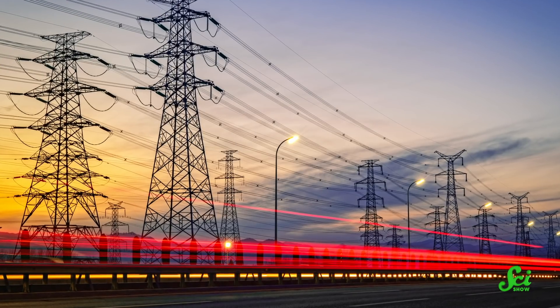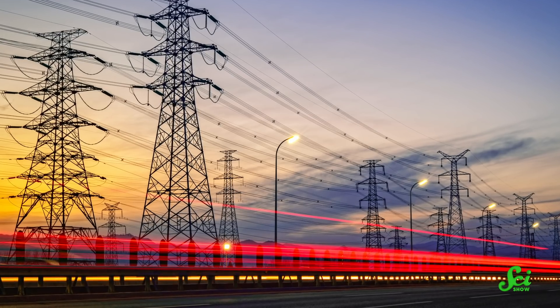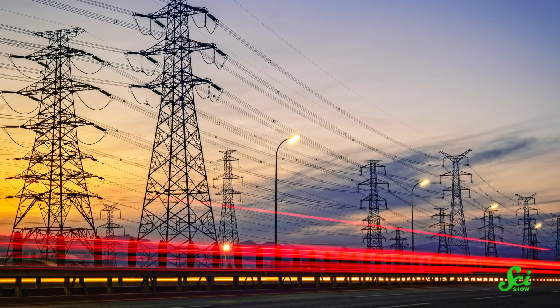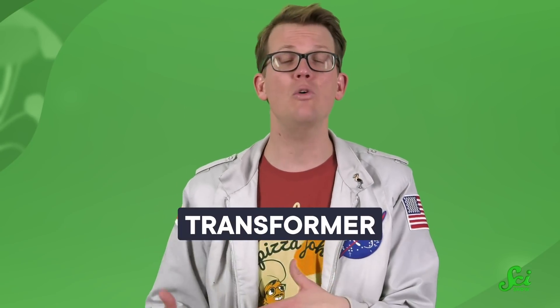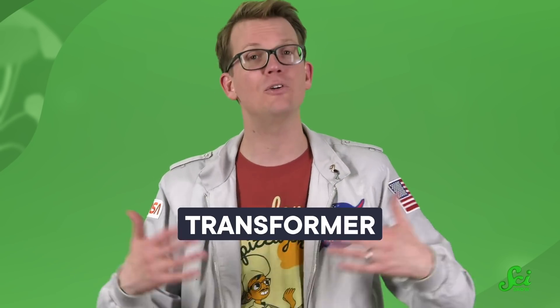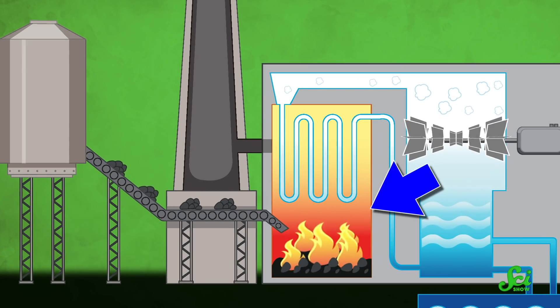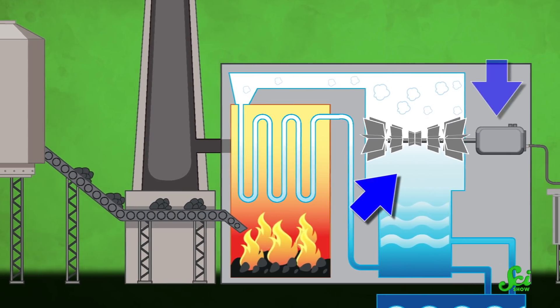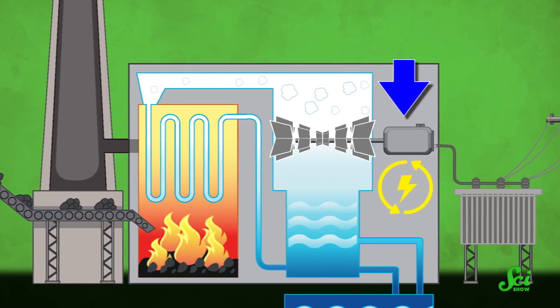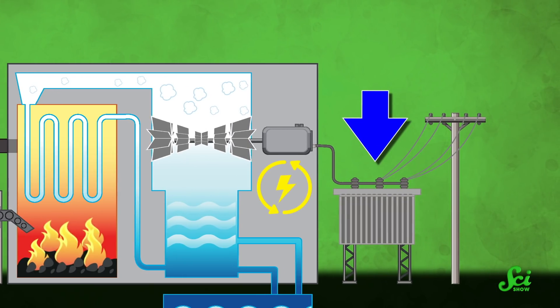When we send electricity from one place to another, the goal is to keep energy loss at a minimum, because the more we waste energy, the more fuel we have to use to turn on the same number of lights. So before sending electricity on a long journey, the current goes through a transformer, which changes low-voltage, high-current AC from the generator to high-voltage, low-current AC for transmission. To sum up, this is what happens at a traditional power plant: something hot boils water, that water vapor pushes a turbine, which turns a generator, which creates an alternating current, which goes through a transformer to raise its voltage, which helps preserve energy.